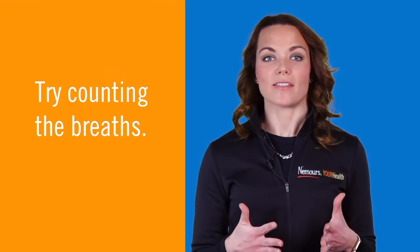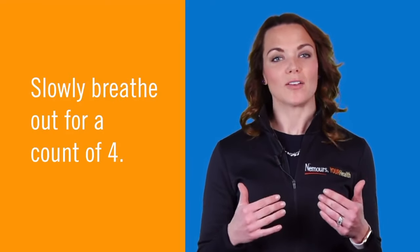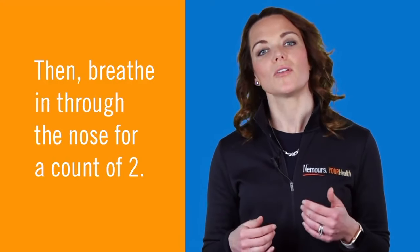Some find it helpful to count the breaths. Slowly breathe out for a count of four, and then breathe in through the nose for a count of two.